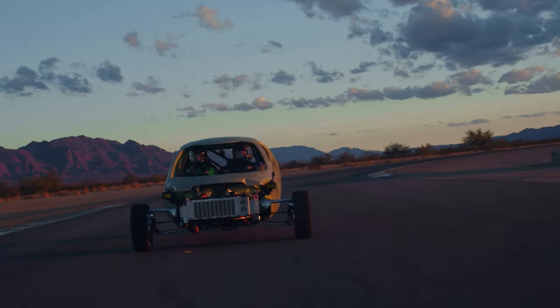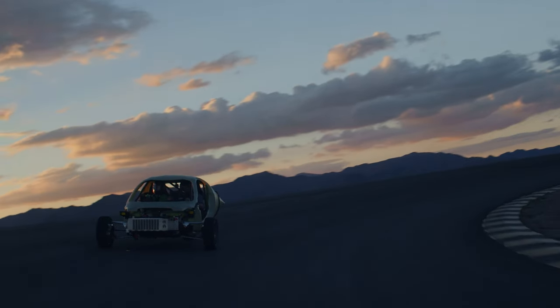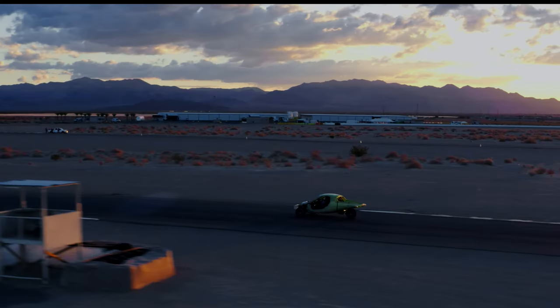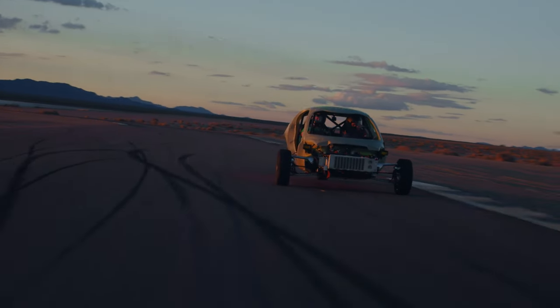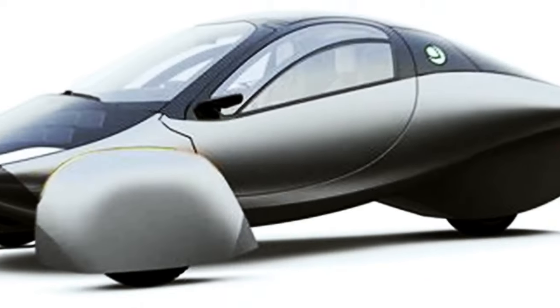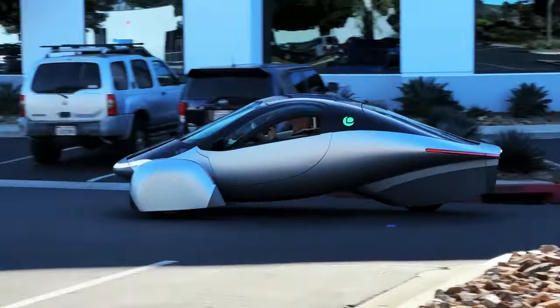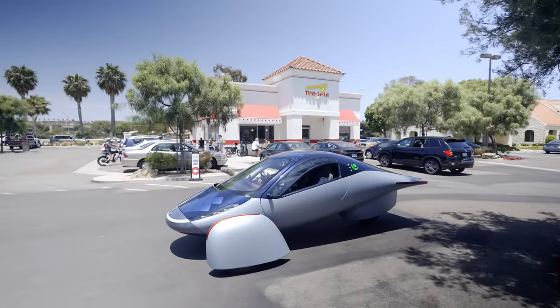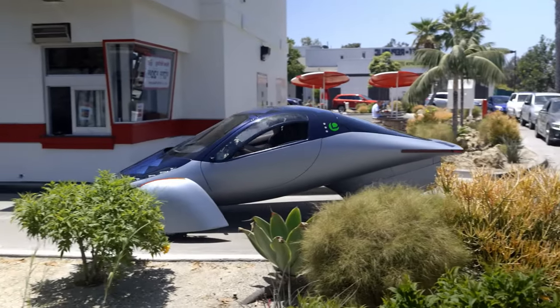The new Aptera car received an overwhelming response from the public and the media. The company quickly sold out of the launch edition and said that it had received over 40,000 reservations for the car, representing a potential $1.4 billion in orders. The company also launched a crowdfunding campaign which raised over $4 million from over 4,000 investors, and received a $21 million grant from the California Energy Commission to support its vehicle and component manufacturing. The company moved into a new 60,500-square-foot facility in San Diego, where it started to build and test the production intent vehicles.